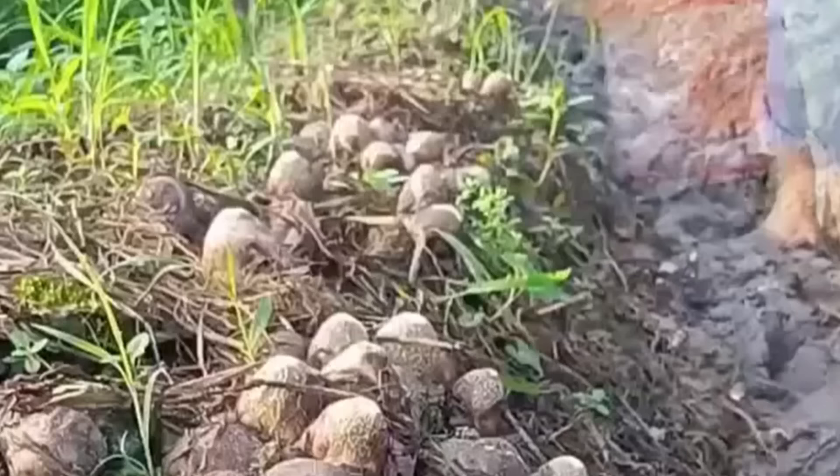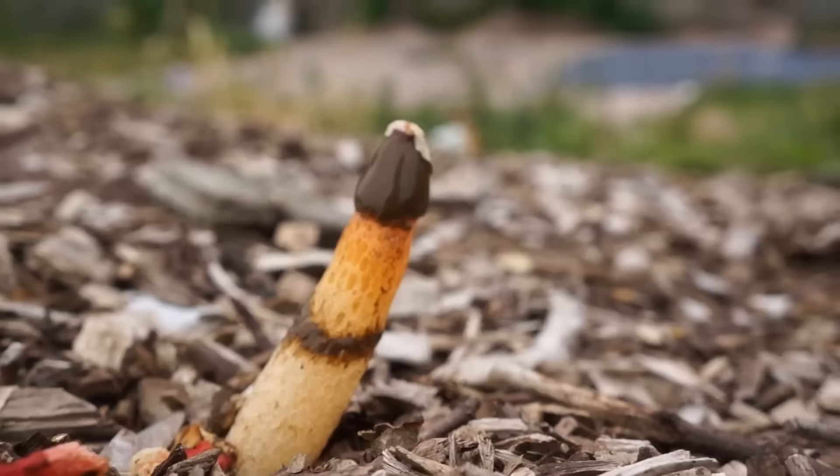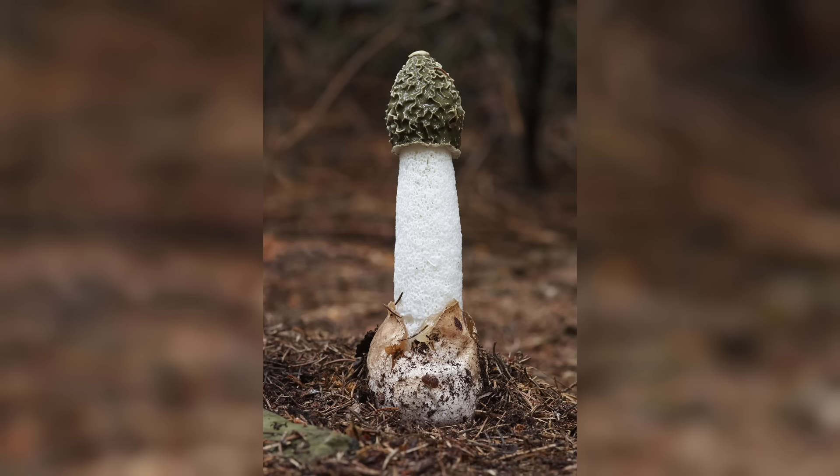While the smell may be offensive to humans, it does serve an important ecological purpose. The foul odor acts as a lure to carrion-eating insects such as flies, which become covered in spores as they feed on the mushroom, then carry the spores to new locations, aiding in the dispersion and reproduction of the fungus. Despite that pungent odor, the Stinkhorn Mushroom is not harmful to humans or animals, though it's not typically consumed. In some cultures, it has been used in traditional medicine for various purposes, including treating skin conditions and digestive disorders.